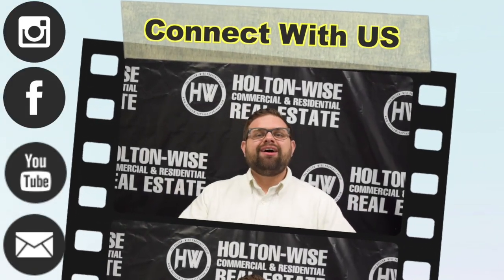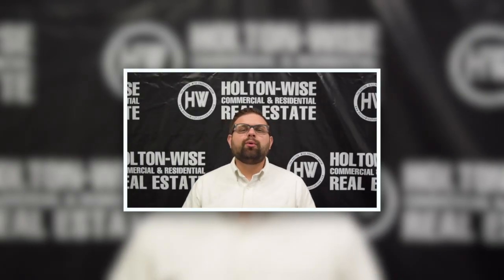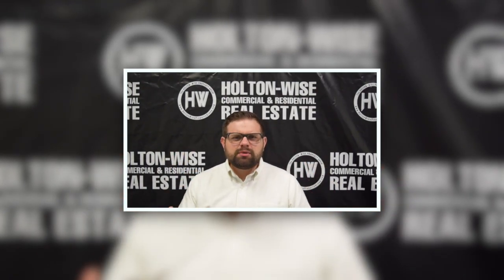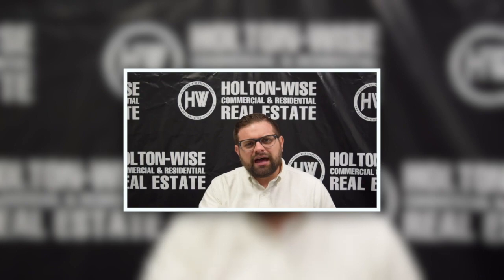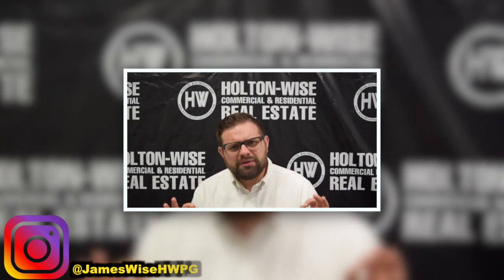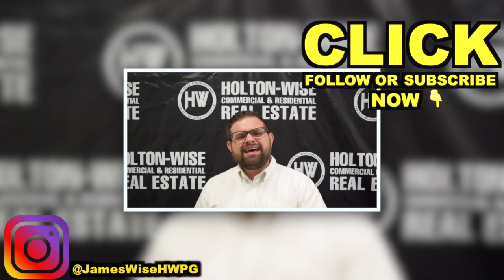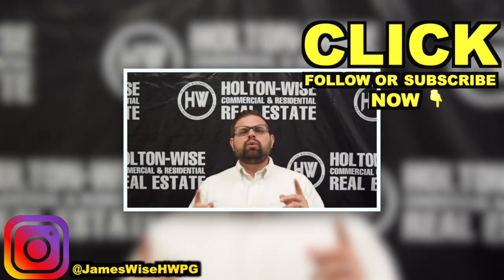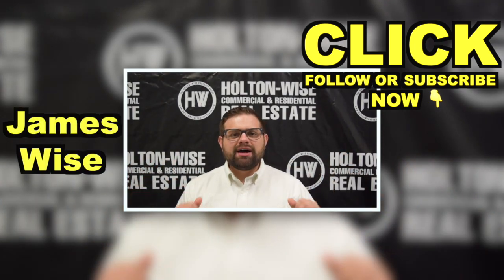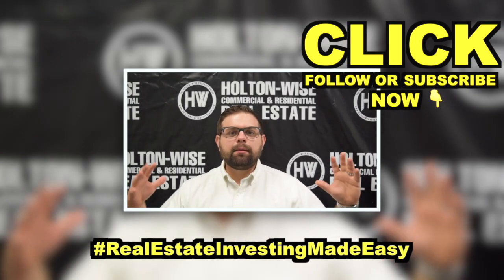Thanks for watching the video. I'm James Wise, co-founder of Holton Weiss. If you're interested in hearing more about me and my personal story — how I turned one investment property into a management portfolio valued over $50 million — follow my personal Instagram at JamesWiseHWPG. Click the subscribe button for more real estate deals and educational content, and check out other videos on this channel. As always, I'm James Wise with Holton Weiss, and this is Real Estate Investing Made Easy.